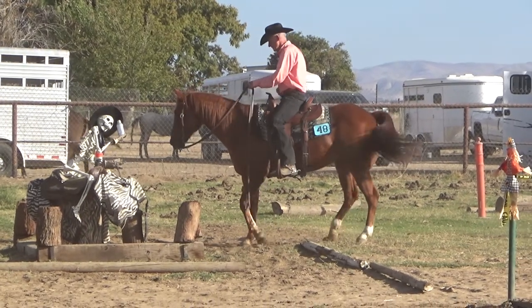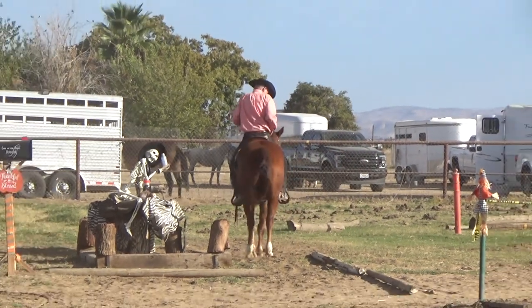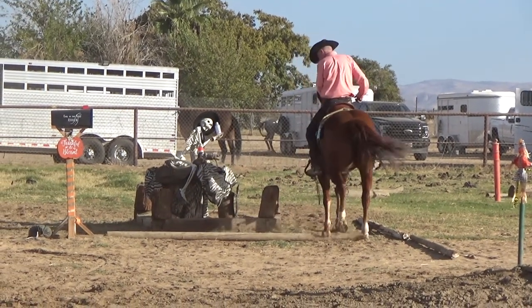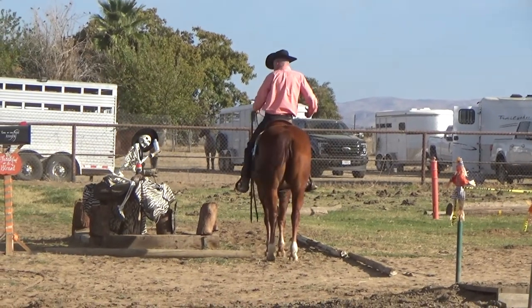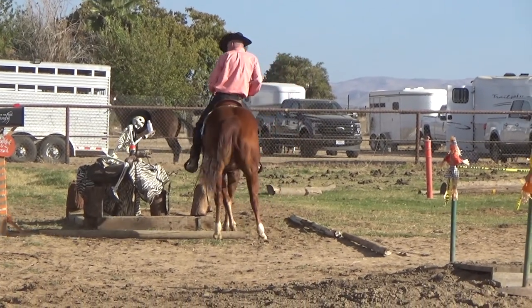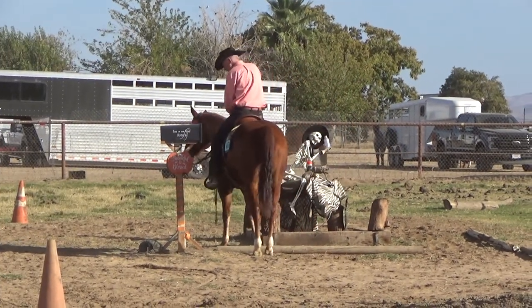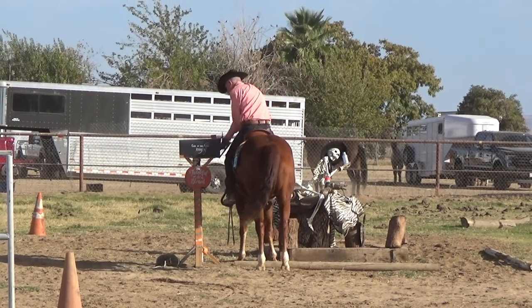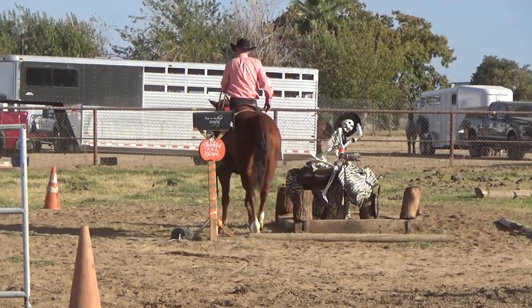Jessie yielded her hindquarters really well and that made the backup so much easier. She backed up fairly straight, and then we set up for the side pass to the left to the mailbox. We had to take something out — it was a scary little Halloween decoration.